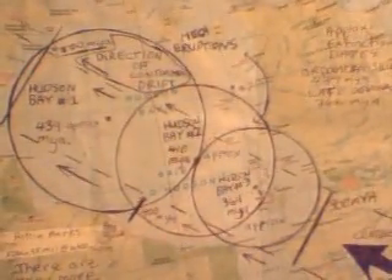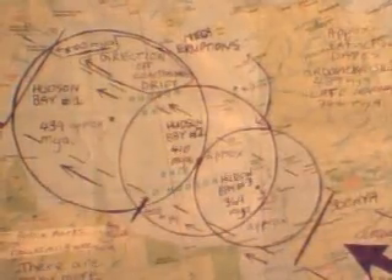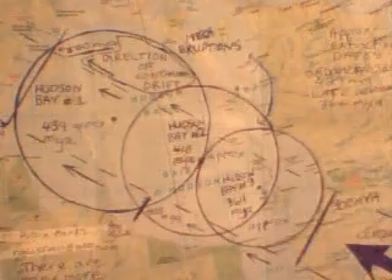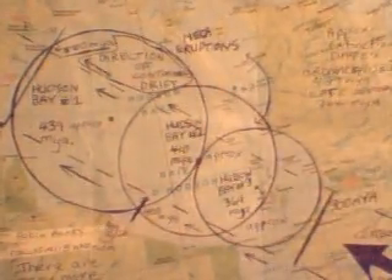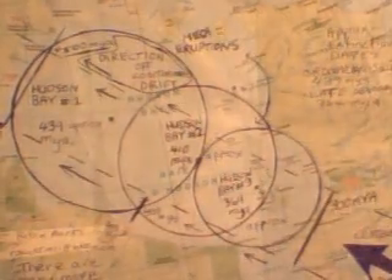Welcome to my YouTube broadcast. What you are looking at is a mathematical key, which unlocks the mystery behind the engine driving extinction and evolution. This is a map of Canada's Hudson Bay, and my geometric calculations. Hello, I'm Robin.